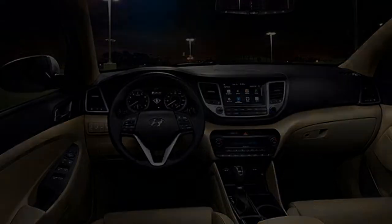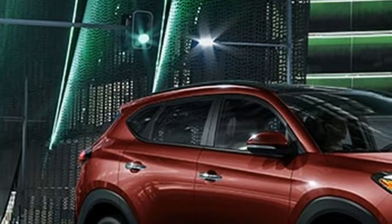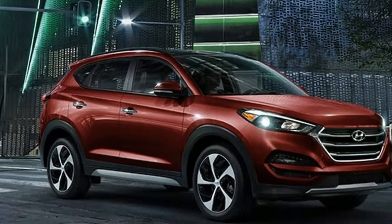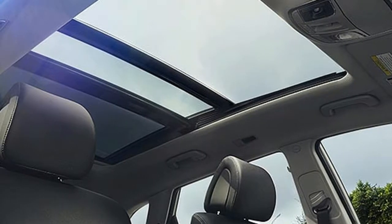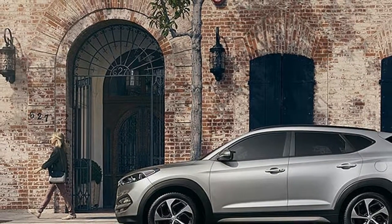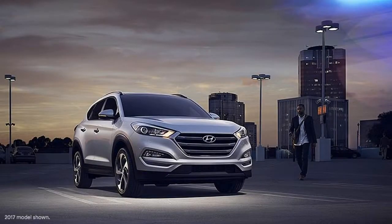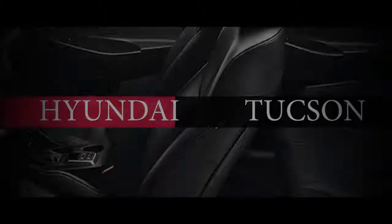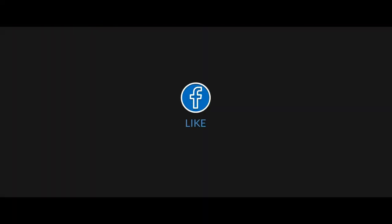Crash testing gave the Tucson five-star scores from the National Highway Traffic Safety Administration for frontal and side impacts, but a 4-star rating for rollover resistance. The Insurance Institute for Highway Safety made the Tucson a top safety pick, but only in limited trim with the optional automatic braking. Sport and Limited versions include blind spot monitoring, lane change assist, and rear cross-traffic alert.